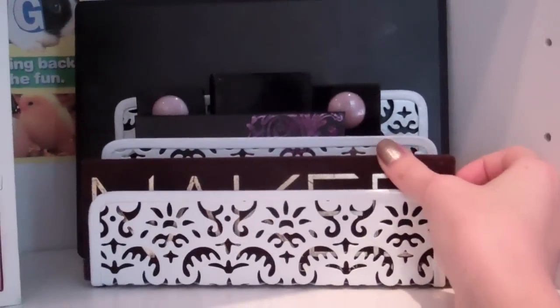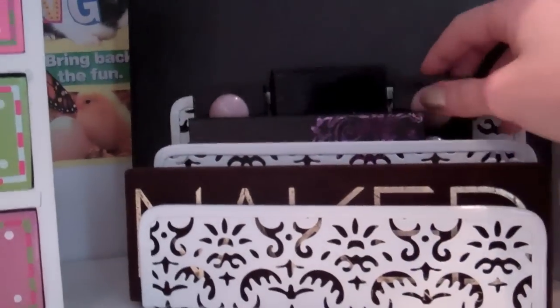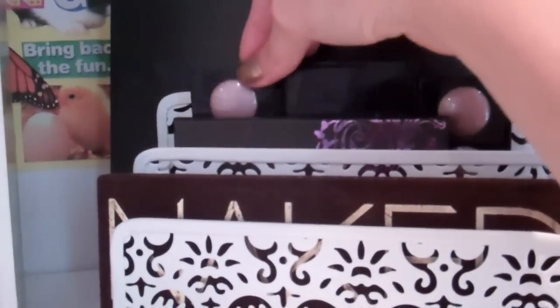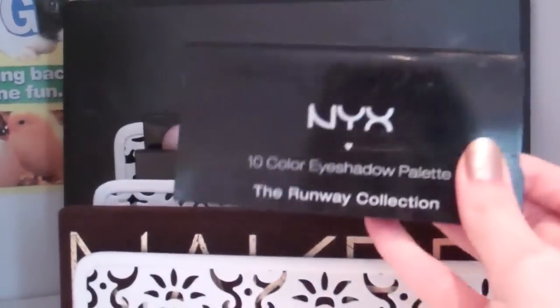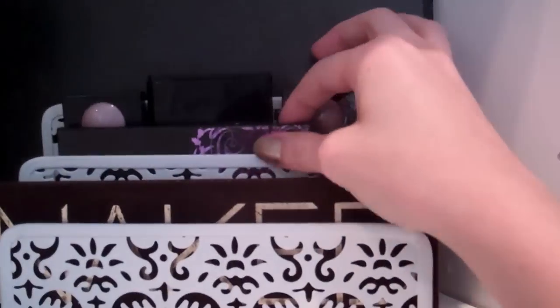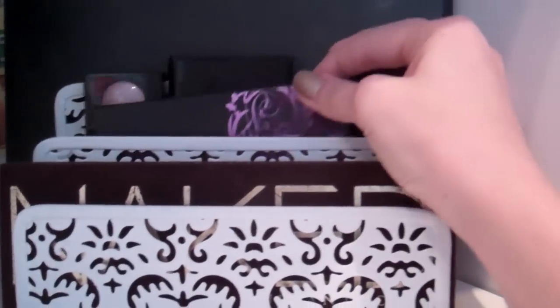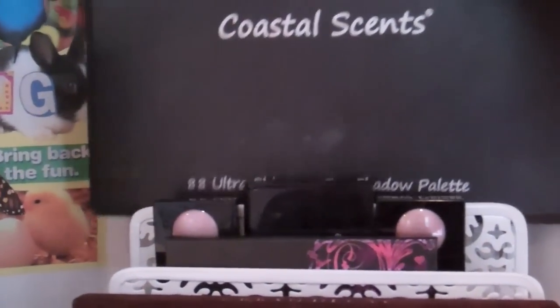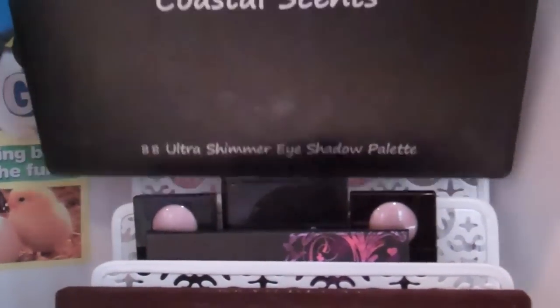Back behind there I have a couple of little palettes. I have my two Revlon Cream Colors palettes — I love those. Then I have a little NYX Smoky Eye Palette, a 10-color eyeshadow palette in Supermodel. And then right in front I have my Urban Decay Ammo Palette. Way in the back I have my Coastal Scents 88 Ultra Shimmer Eyeshadow Palette, which goes in the little back section.